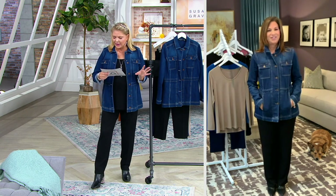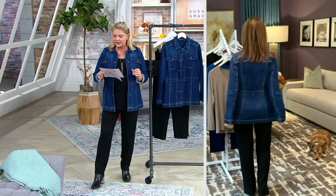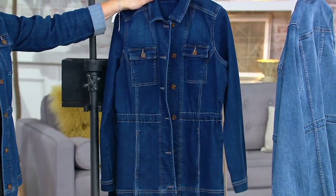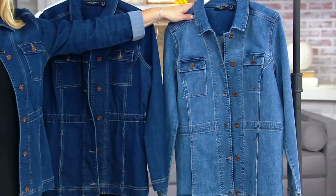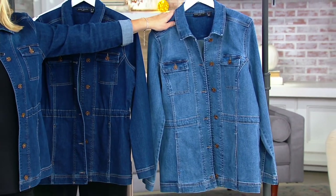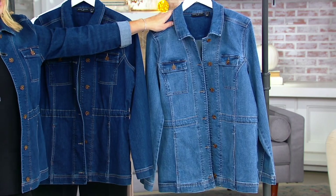Don't worry about that at all — I just needed to make sure I told you. Five Easy Pays at $17.86, it's new today. The darker color is called antique and then this is stonewashed blue, and you'll see that on our gorgeous Katya. Susan did this in regular and petite — the length difference is about an inch and a quarter.